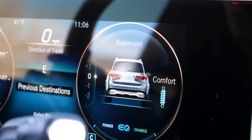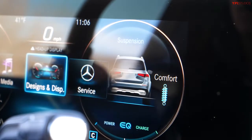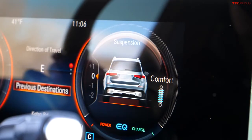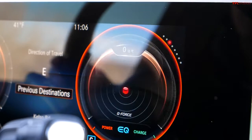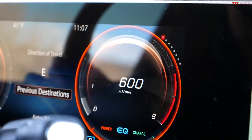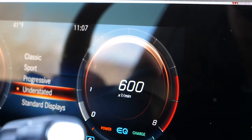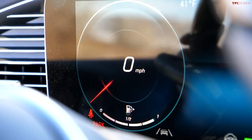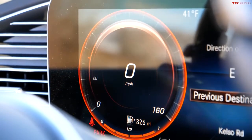I can actually change the overall design of these screens. If I go into designs and displays, I can have a progressive display — that's going to get rid of the dials pretty much altogether in the traditional sense. Or I can go into an understated display, and now I've got a clock and just a generic speedometer. It's so cool how you can configure this to any preference you could possibly want or imagine, and it's all done using these controls here in the steering wheel.